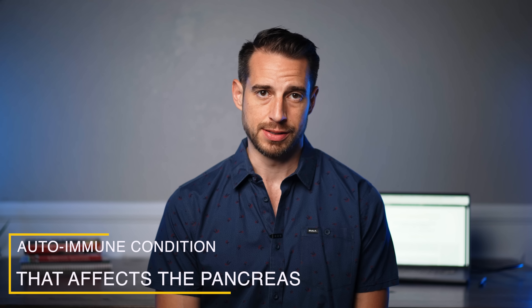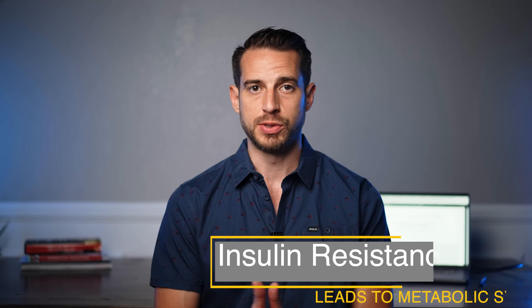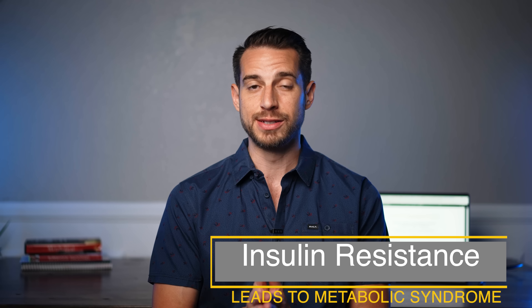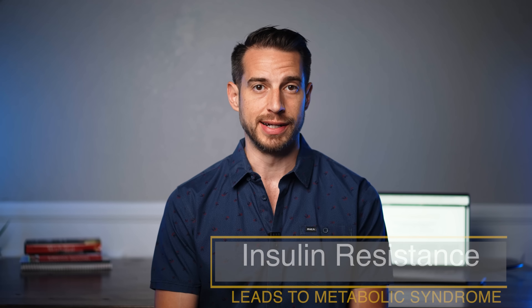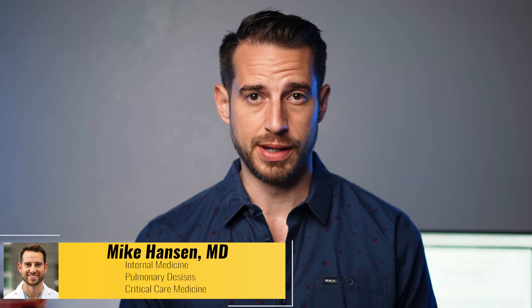There are two main types of diabetes mellitus. Type 1 is an autoimmune condition that affects the pancreas to the point of no longer being able to make insulin, and it's usually associated with children and teenagers. But type 2 diabetes mellitus is due to insulin resistance, which is what leads to metabolic syndrome and other associated conditions like high blood pressure, fatty liver disease, and more.